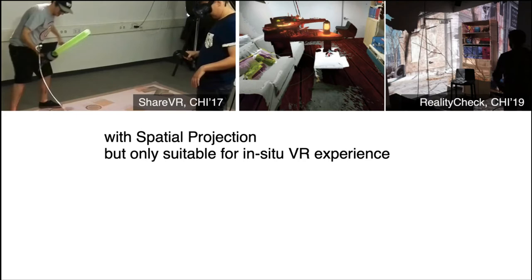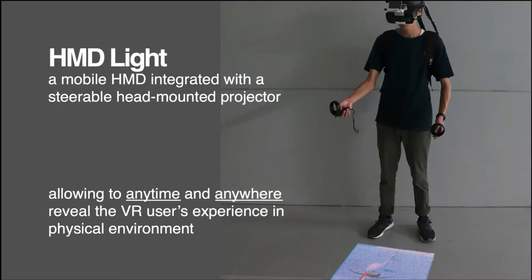Several works such as XueVR and Reality Check have tried to display the virtual environment by projecting the virtual world into a room. But since these approaches embed the projector in the environment, they are only suitable for in-situ VR experience. We hence propose HMD-Lite, a concept HMD equipped with a stereo-board projector to reveal the VR user's virtual experience in the physical environment anytime and anywhere.